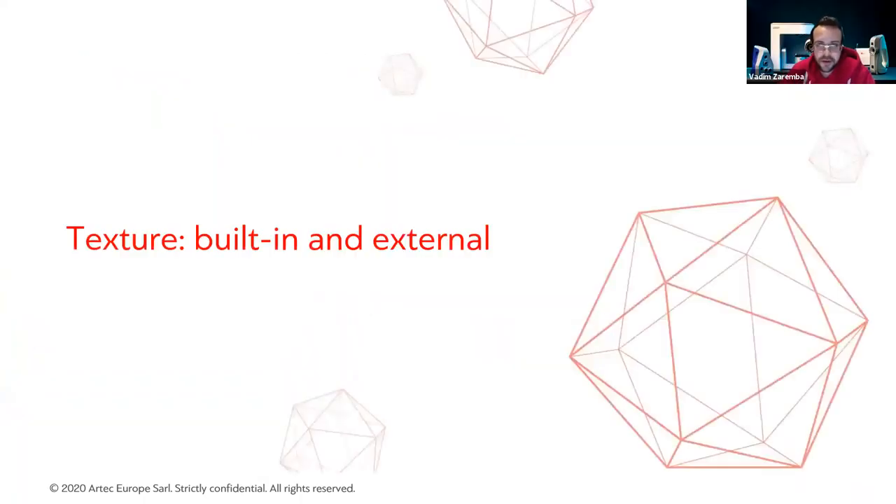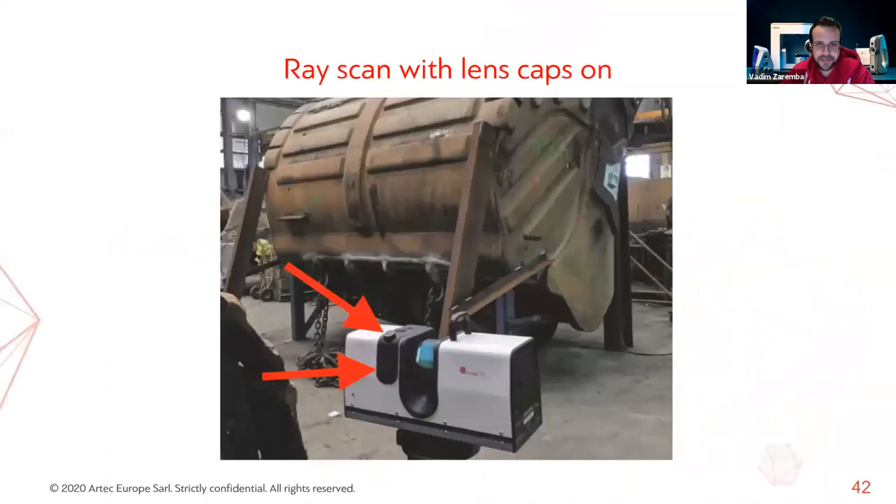The next section is all about texture — having color in your 3D data and being able to visualize and export it. Not everyone needs texture; some metrology customers don't even bother taking the lens caps off their Ray scanner, as we saw in the mining bucket picture earlier. A poll about texture usage shows that most attendees use texture for some of their projects, which is logical. For certain customers, texture is a crucial component of their scanning workflow.